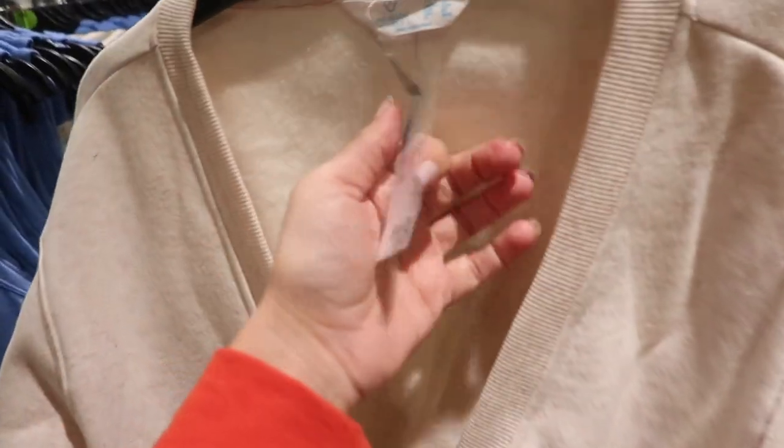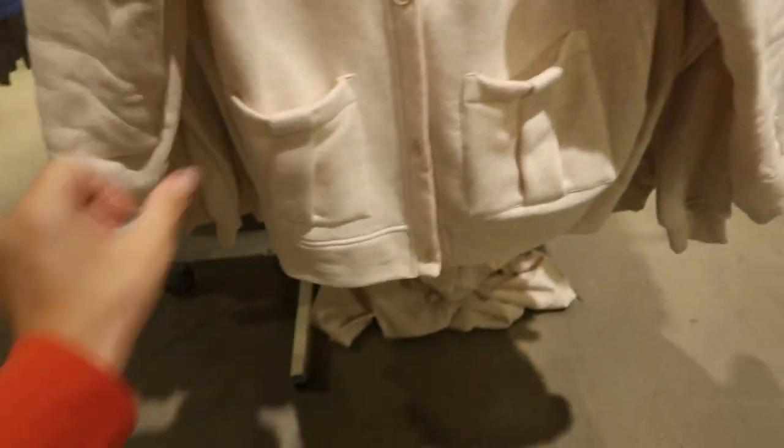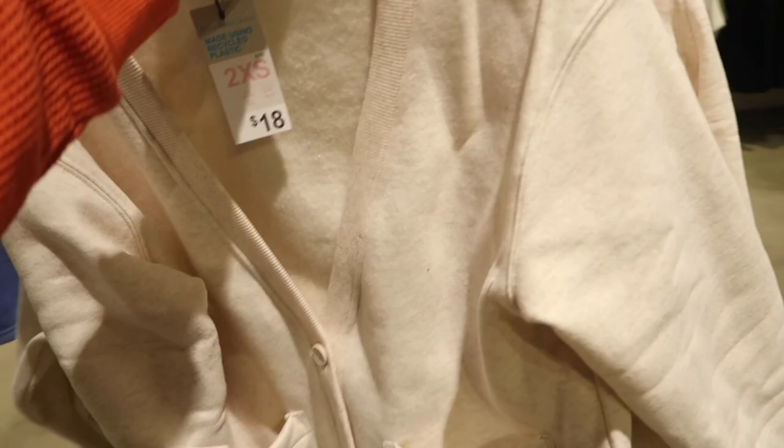There's a cute little cardigan — super soft fleece inside, like a sweatshirt material, two pockets on the front. This one is eighteen dollars, on sale for ten.